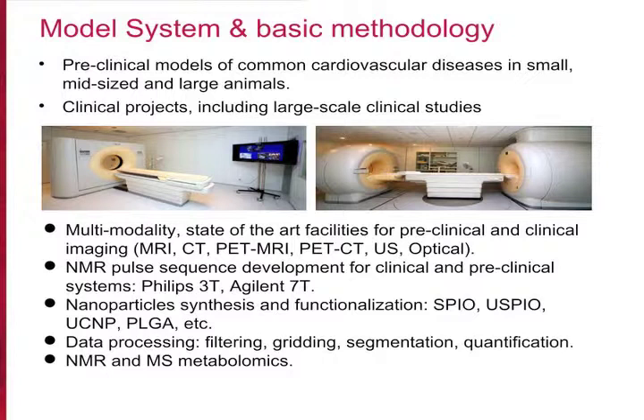Specifically, the small animal unit is also equipped with optical tomographs, and the mid-sized and large animal facility will be equipped soon with the first magnetic particle imaging tomograph commercially available in the world.